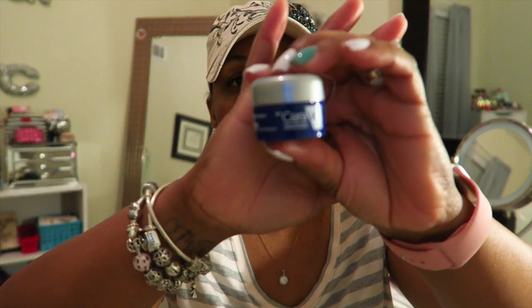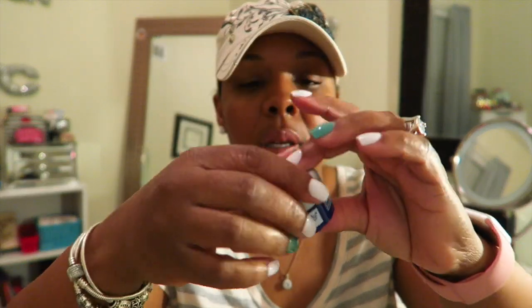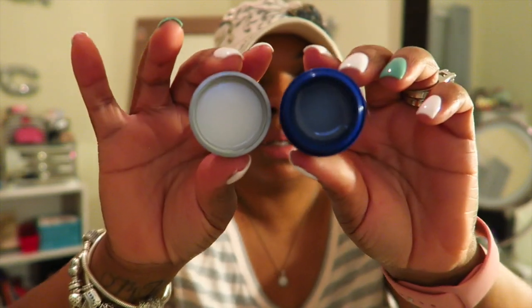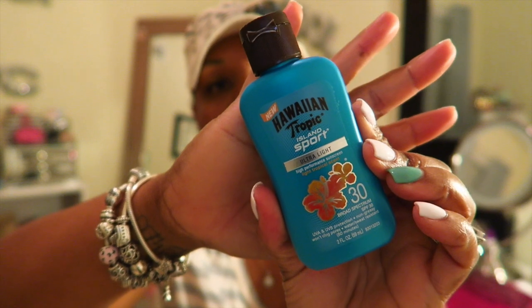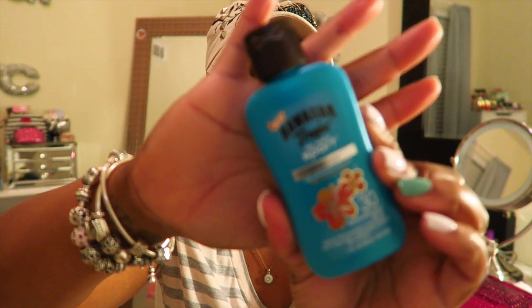This is a healing ointment — I'm not sure exactly what it's for, but I think you can use it for your lips. And then this is a sunscreen, which I can definitely use because I use sunscreen for my daughter in the summertime since she sometimes burns if she's in the sun too much. It's SPF 30 and it's ultra light with a light tropical scent by Hawaiian Tropic.